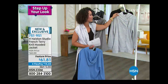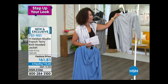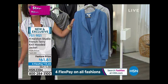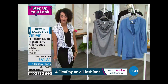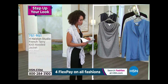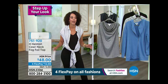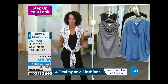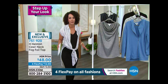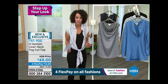Coming up: a french terry hooded jacket with a zipper. The zipper is unique — you can do a little draping effect that opens up nicely. Great colors: the Riviera blue option, heather gray, and black. Item number 751951 with several dollars in savings at the feature price as well.